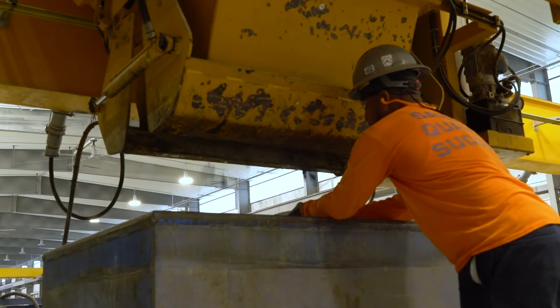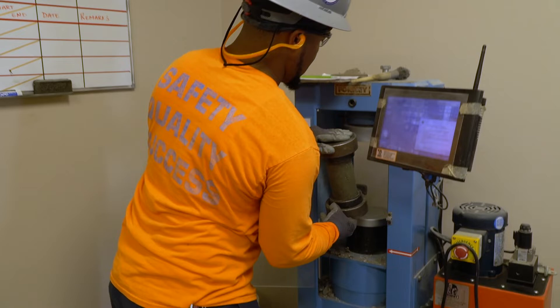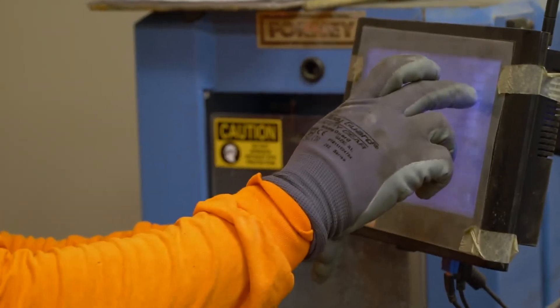During production, small samples are collected, temperature is verified, and specimens are made for compressive strength tests. Once cured, a QC worker will place the specimen into a testing machine to determine if proper strength has been achieved for plank detensioning.